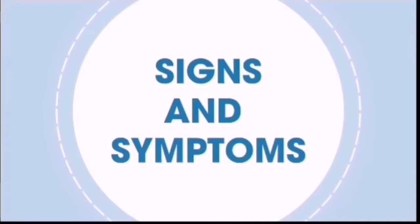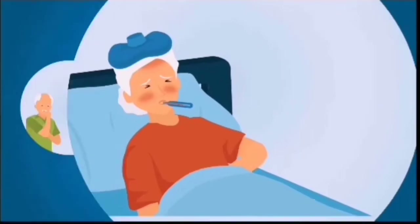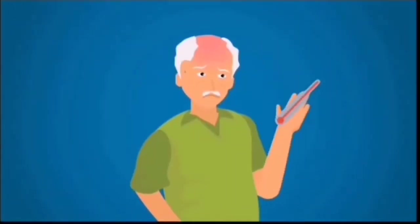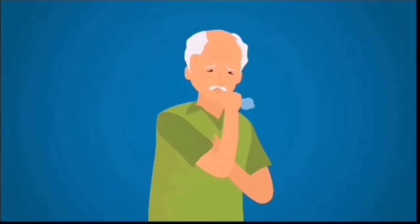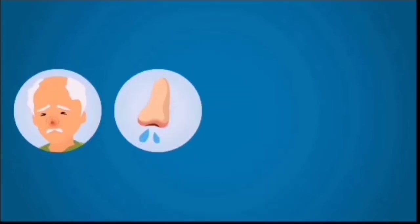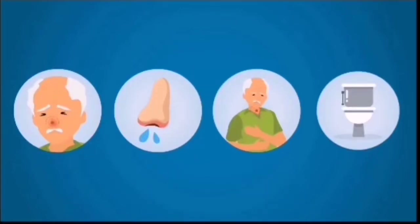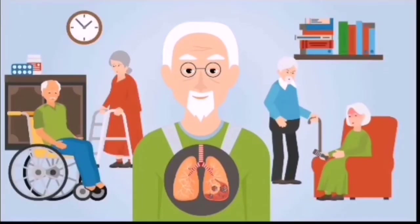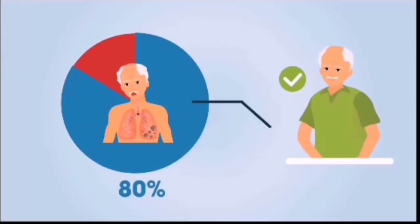Signs and Symptoms. Reported illnesses range from mild symptoms to severe illness. Symptoms appear 2 to 14 days after exposure and commonly include fever, cough, and shortness of breath, while other symptoms may include nasal congestion, runny nose, sore throat, and diarrhea. Symptoms are usually mild, with some individuals being asymptomatic. Up to 80% of the infected community population recover without the need to seek medical care.